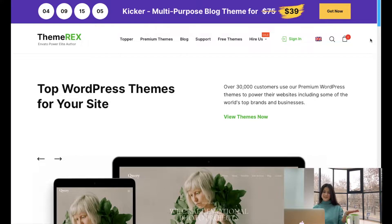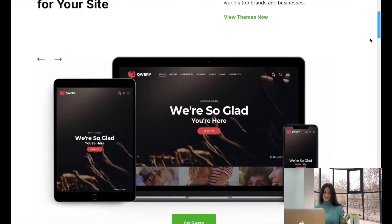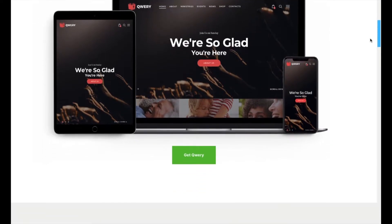But before we dive in, let me mention that this video is sponsored by ThemeRx, world's biggest and best provider of WordPress themes. Also, don't forget to hit like and subscribe buttons to continue receiving our latest updates and weekly digital news. So let's not waste any minute and start right away.